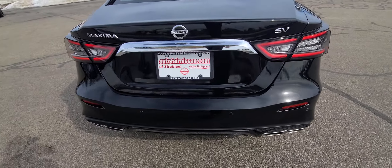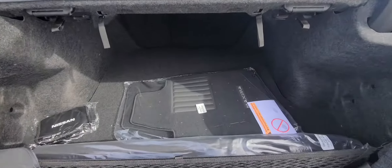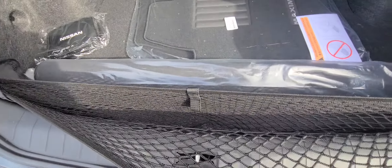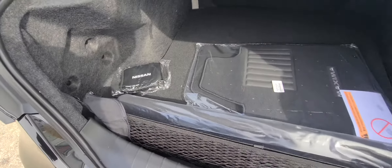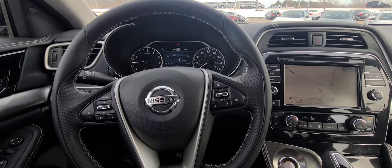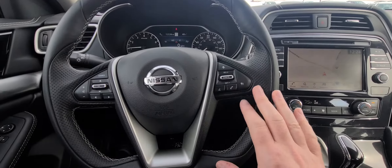Nice lights right there. Pop open the trunk — nice cavernous trunk right there. There's a little cargo mesh for throwing bags and stuff in, and a first aid kit. Let's close it up and hop into the front seat.